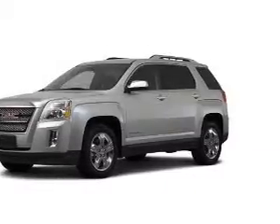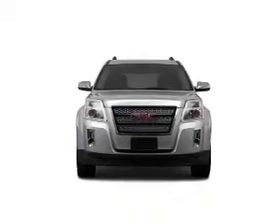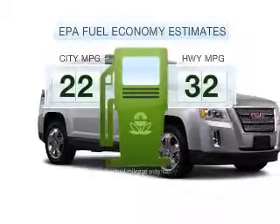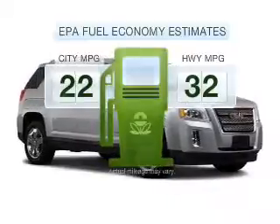Introducing the 2012 GMC Terrain. Travel the roads in style and comfort in this great vehicle. Save your money — make fewer trips to the gas station to fill your tank when driving this fuel-efficient vehicle.